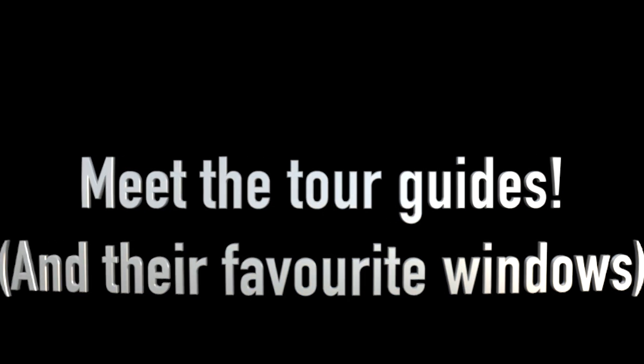Hello everyone and welcome back to another Heritage Moment. I'm Claire, your host, but today we're going to do something a little bit different. I am not the only person in a tour guiding position at the cathedral — we actually have five in-person tour guides doing tours and other work here in the building. So today I asked all of them to show me their favorite window and tell me why it was their favorite. I hope you enjoy their insights!